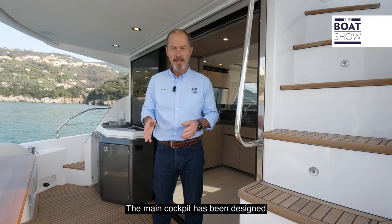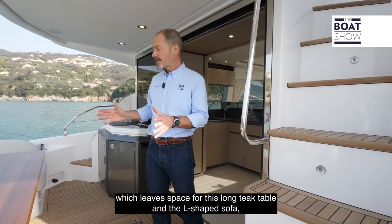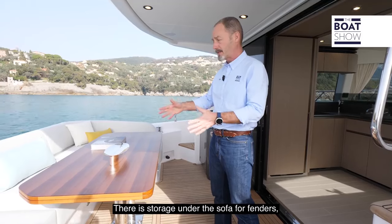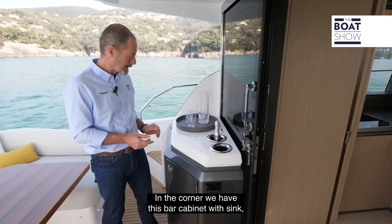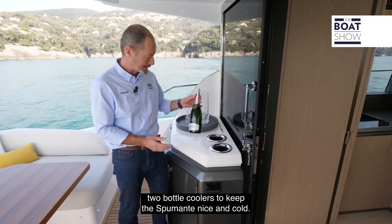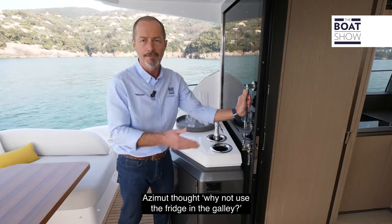The main cockpit has been designed to make the most efficient use of the available space. Both the stairs to the flybridge and to the swim platform are on the starboard side, which leaves space for this long teak table and the L-shaped sofa, which partially wraps around the other side. There is storage under the sofa for fenders, mooring lines and other gear. In the corner we have this bar cabinet with sink, ice maker and two bottle coolers to keep the Spumante nice and cold. Because this glass sliding door recesses completely, Azimut thought: why not use the fridge in the galley?